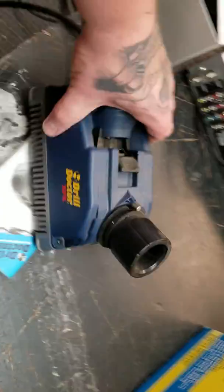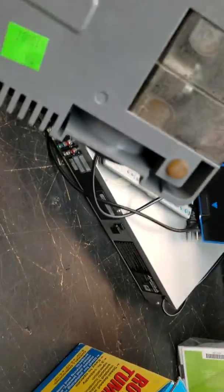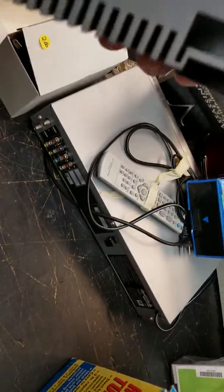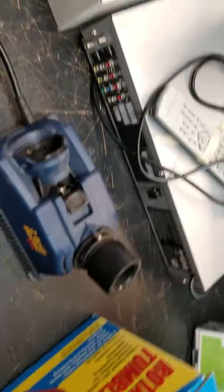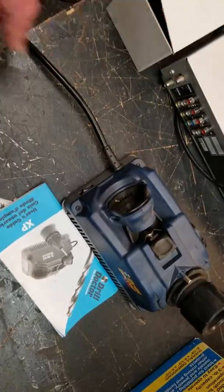I've got probably $5 in this Drill Doctor here. It's an XPK model. I've got a real mount model somewhere too, but they're $50 or so in good shape, and it's got the manual down in the box.